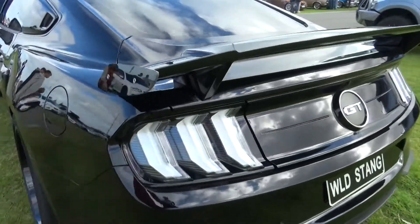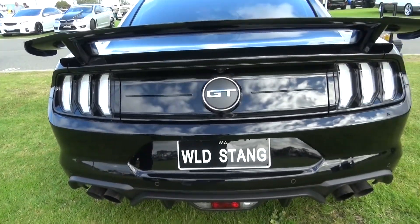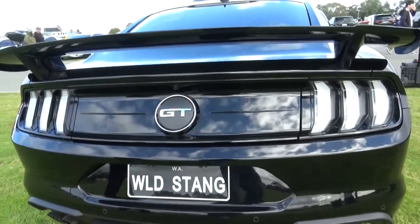Nice spoiler. That really adds to it. You don't see them often, the cedar spoiler. It just stands out a bit better.